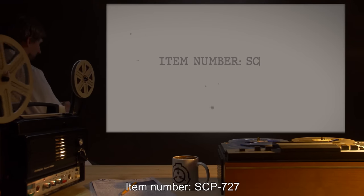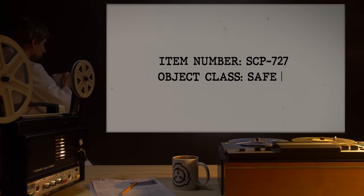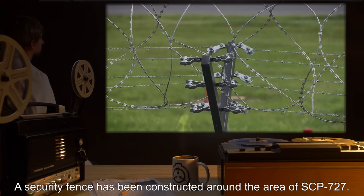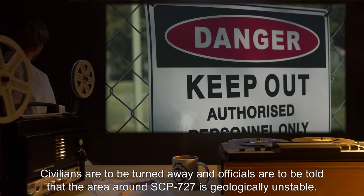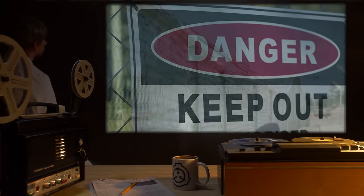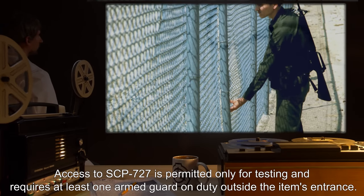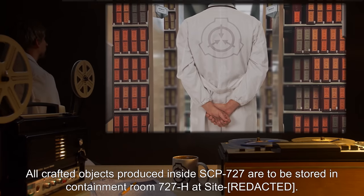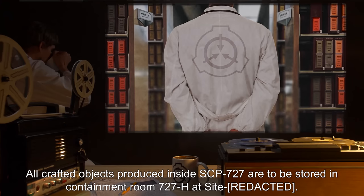Item Number SCP-727. Object Class: Safe. Special Containment Procedures: A security fence has been constructed around the area of SCP-727. Civilians are to be turned away, and officials are to be told that the area around SCP-727 is geologically unstable. Access to SCP-727 is permitted only for testing, and requires at least one armed guard on duty outside the item's entrance. All crafted objects produced inside SCP-727 are to be stored in Containment Room 727H at Site.